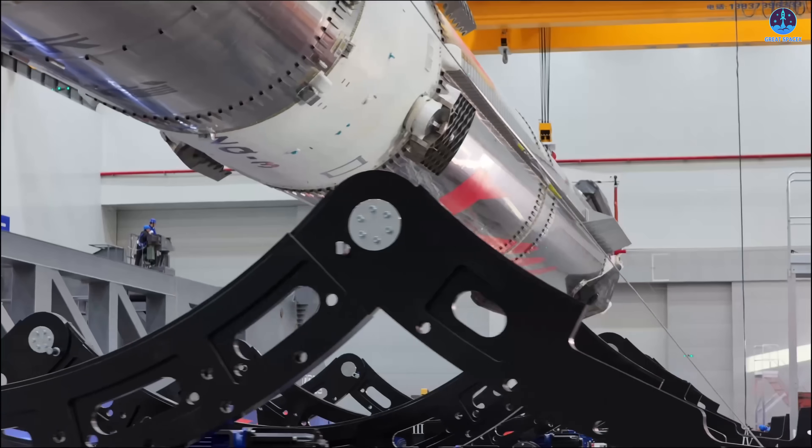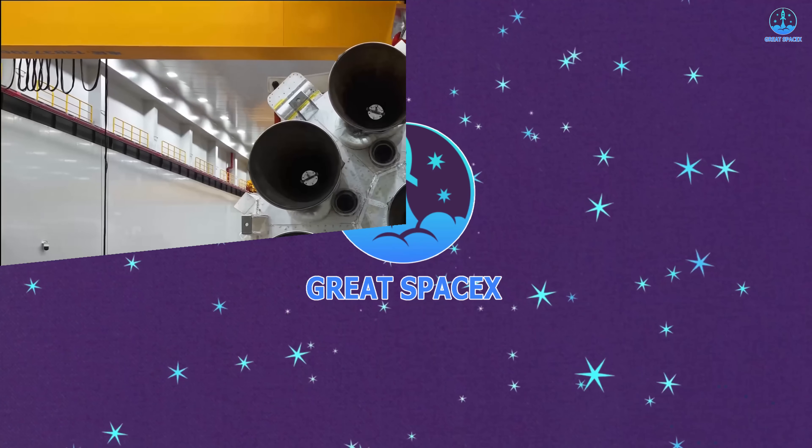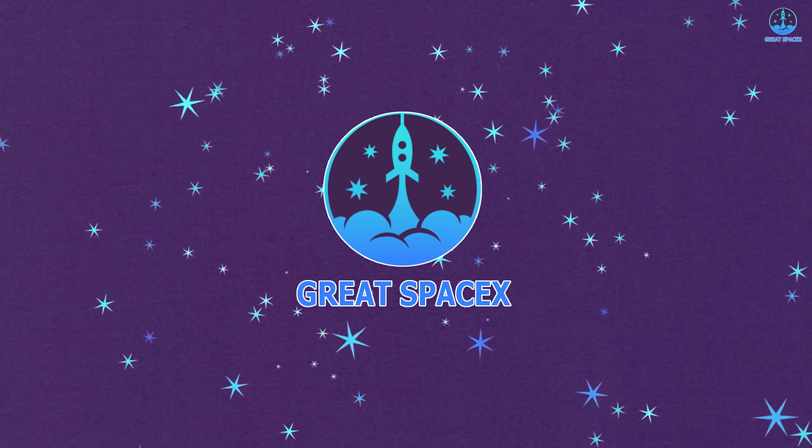So why did the Zhuque-3 booster fail to touch down successfully? And how significant will SpaceX's influence be on Landspace's next steps as they move forward? Let's explore the answers in today's episode of Great SpaceX.